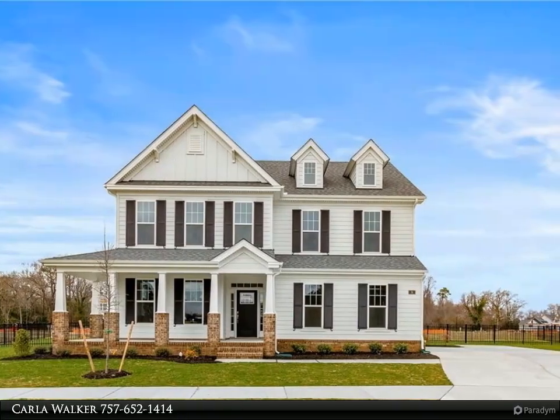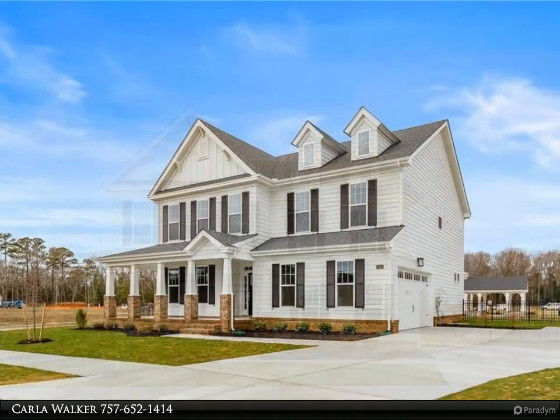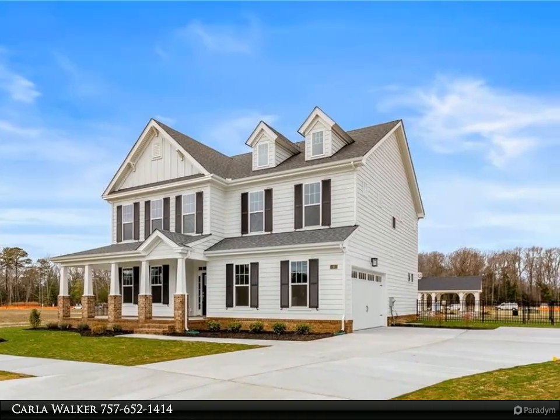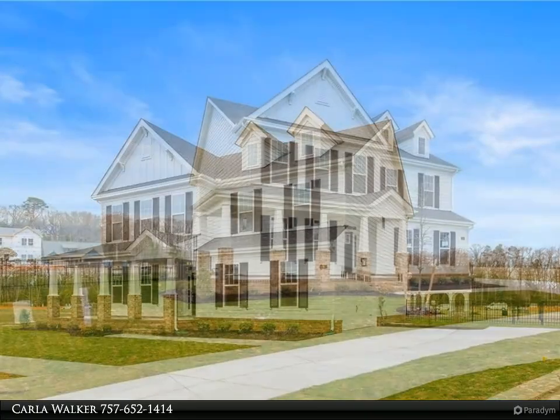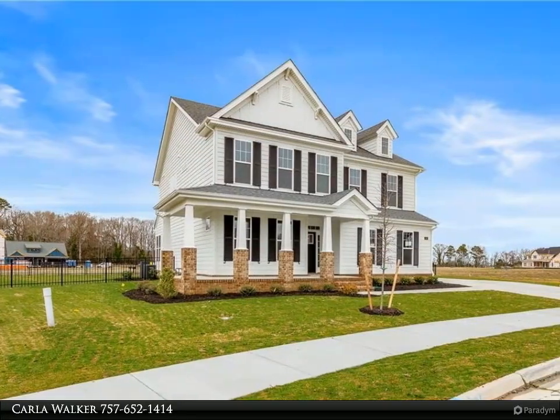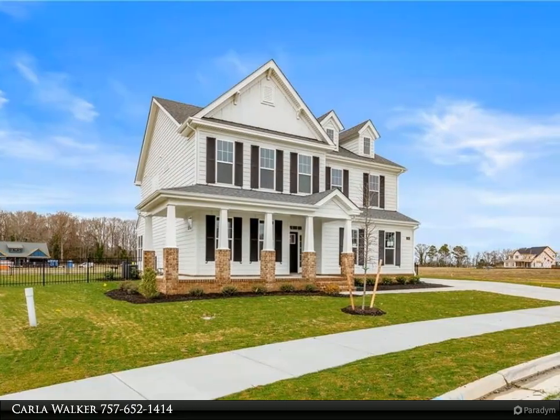This gorgeous home offers plenty of flexibility for today's lifestyles, with a spacious floor plan and carefully curated designer options included. The moment you enter, you'll enjoy how well-appointed this home is, with an inviting foyer and open dining room.